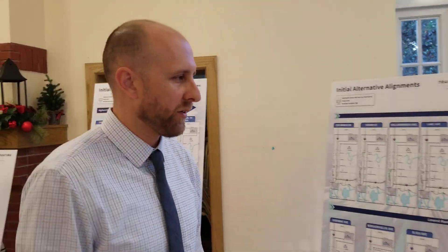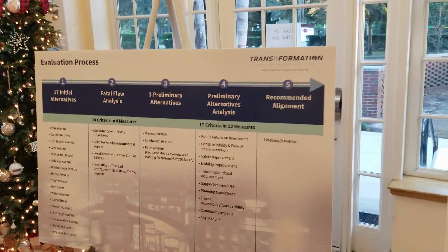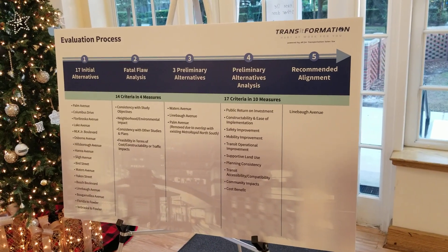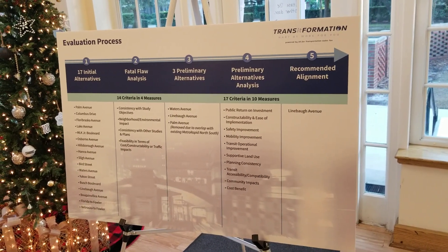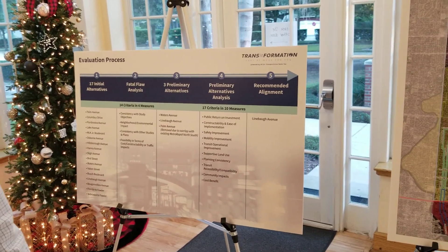The evaluation process included all 17 of these alternatives and looked at 10 different measures for how we scored them. Those measures were public return on investment, constructability and ease of implementation, safety and mobility improvements, transit operational improvements, supportive land use, planning consistency, accessibility and compatibility, community impacts, and a cost-benefit analysis.